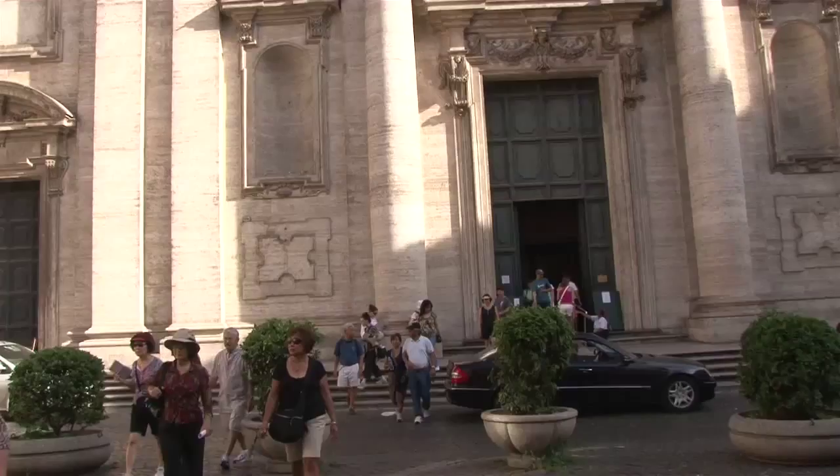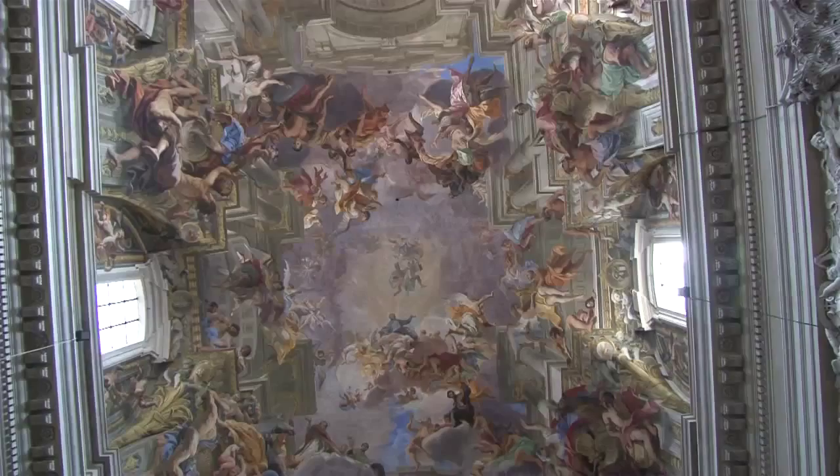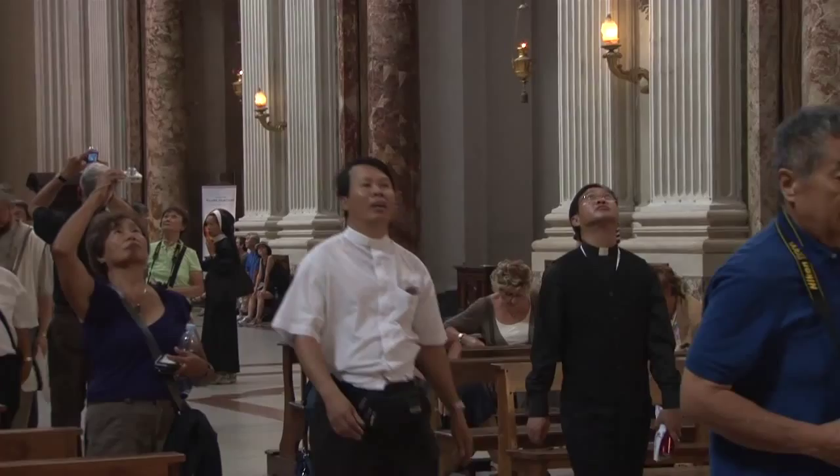Inside the church is a mix of Gothic architecture with some decor from the Renaissance and later. San Ignacio is part of the Jesuit college, and you don't want to miss this church because of its illusionistic ceiling mural, painted during the 17th century by the Jesuit priest Andrea Pozzo.